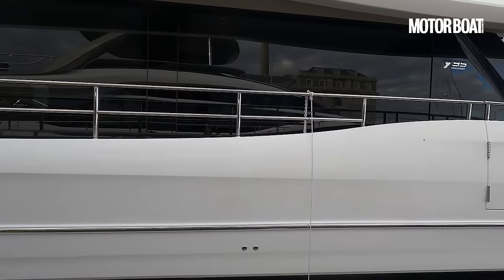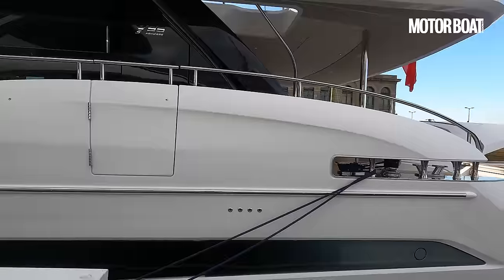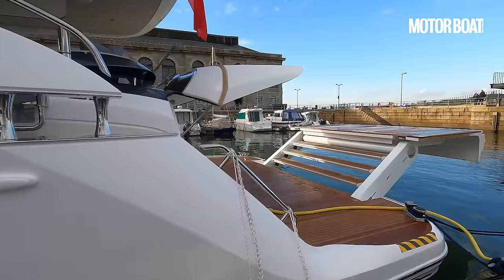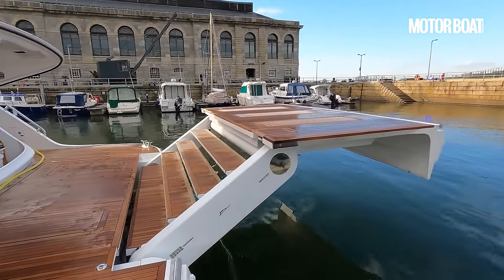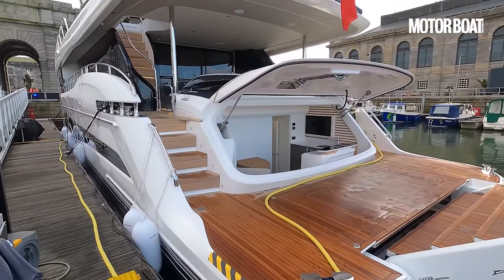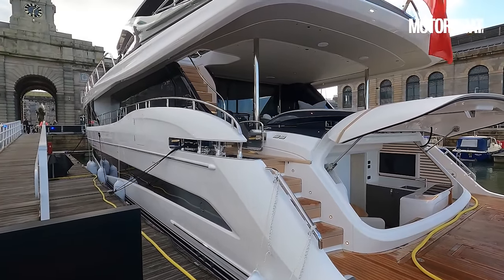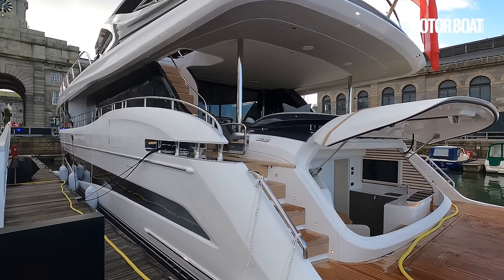Now let's talk prices for a moment. This is a big boat — it's 95 foot long. It just sneaks under the 24 metre load line length rule, so you don't need a full commercial ticket. It is technically possible to helm this yourself, although realistically you're definitely going to need crew. The price for this is around 12 and a half million pounds including VAT and some of the many options that this boat offers. So let's get started and have a look.